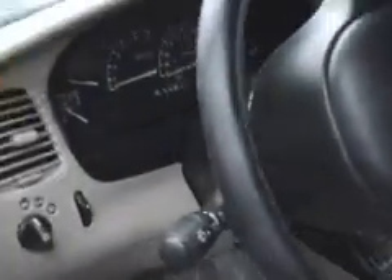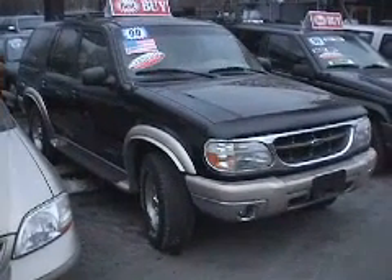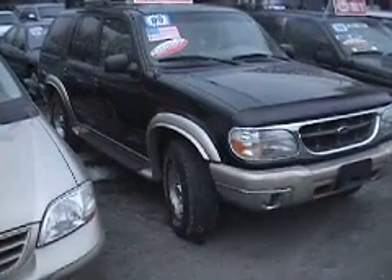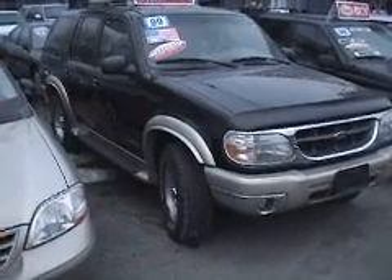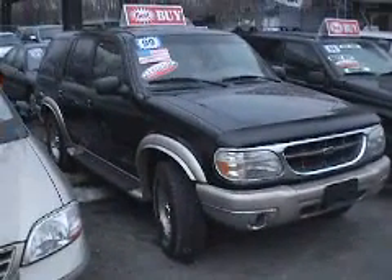This is a four-door vehicle. It's an automatic. And there you are, ladies and gentlemen, here in the Bronx on East Tremont and White Plains Road at Best Buy Motors. Here's Julio, Larry, and Kenny looking at a 1999 certified used vehicle — Ford Explorer, four-door, six-cylinder.